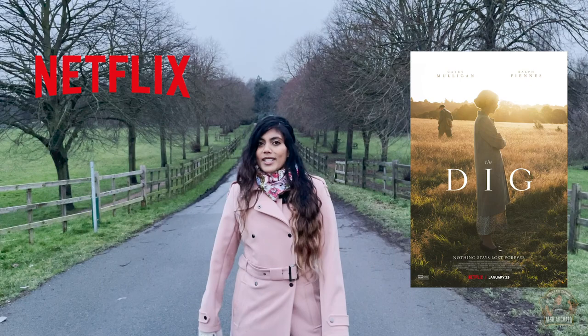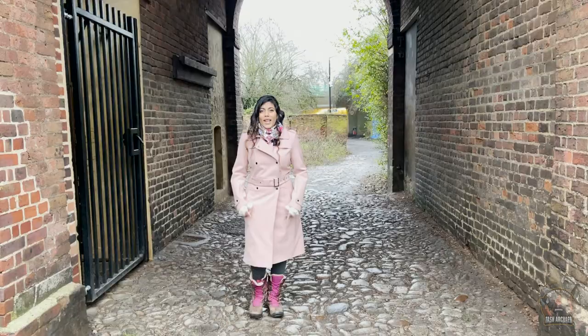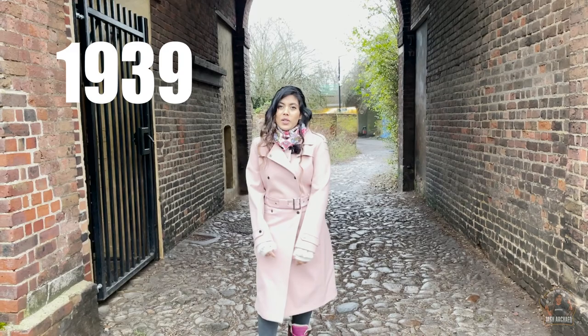Guess what? Netflix has just dropped a new film called The Dig, and it's based on Sutton Hoo — the helmet, the sword, and the shield. But there is so much more.